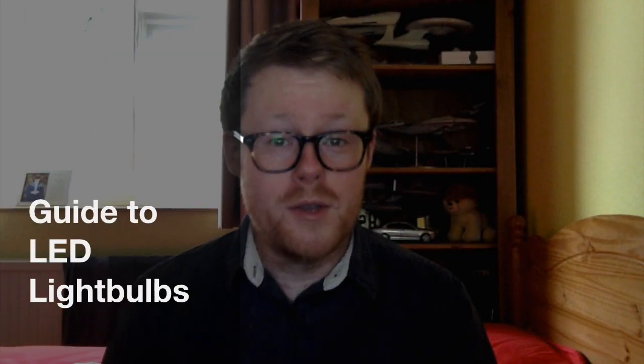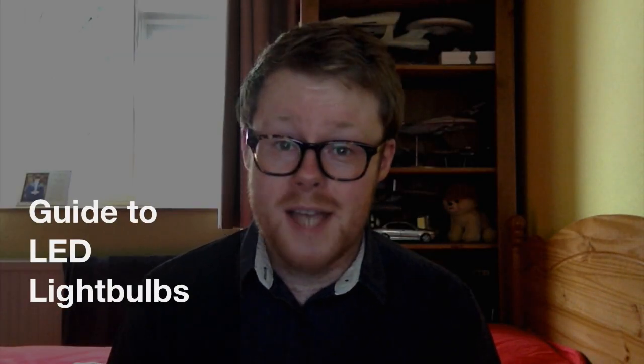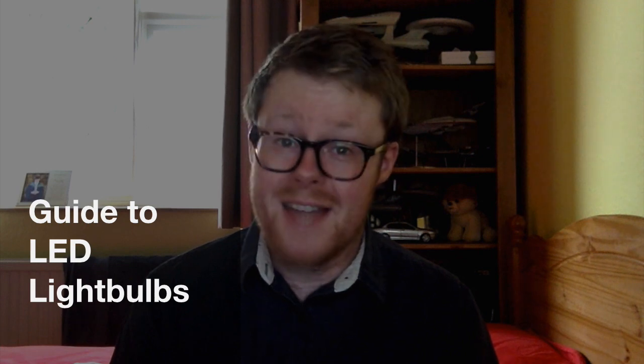Hello, in this video I'm going to talk about LED light bulbs as a replacement for regular incandescent bulbs.